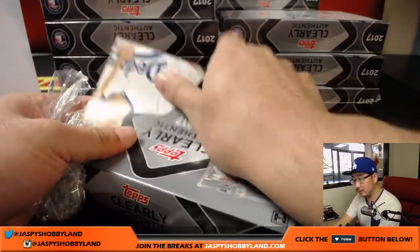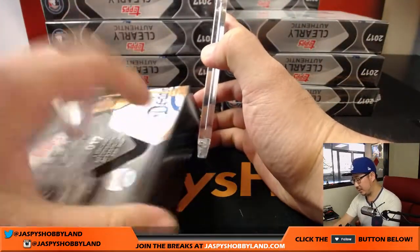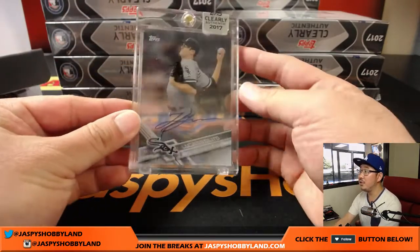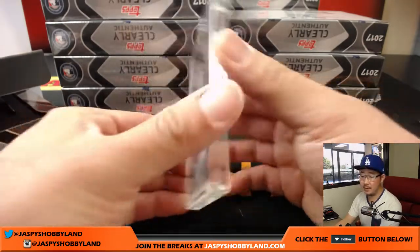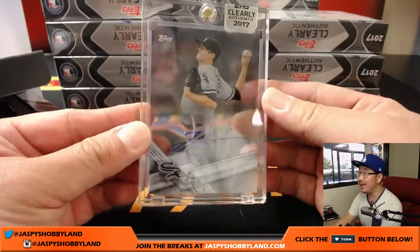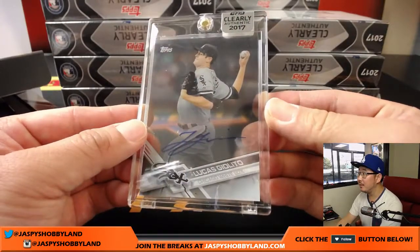Next one is going to be Lucas Giolito, White Sox edition. Lucas Giolito — that's for Corey Kay and the White Sox. And we shouldn't be expecting two buybacks in here, also given the same acetate treatment.